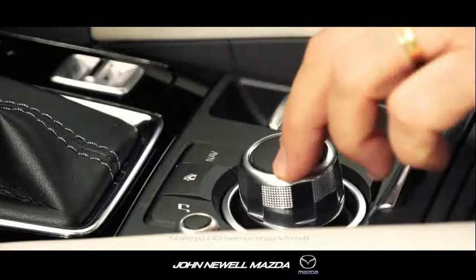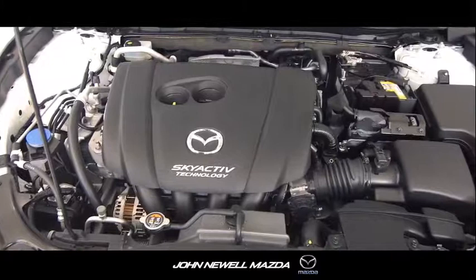There is a choice of engines, both using Mazda's unique SkyActive technology, which gives you a big boost of power combined with excellent fuel consumption.